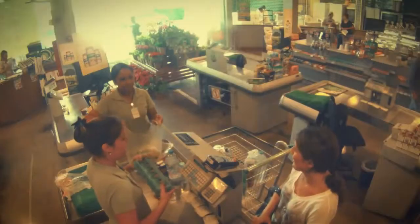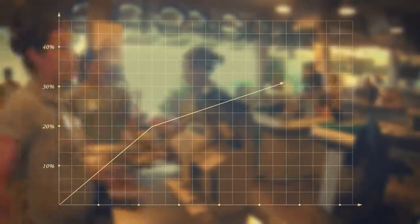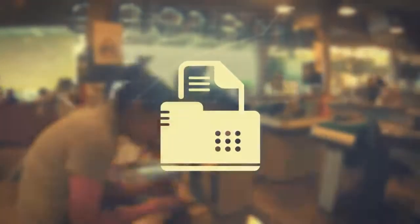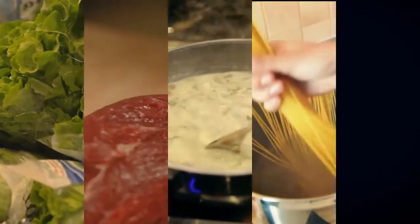The software was installed in all cashiers for over three months. In the first month alone, sales increased 44% and thousands of recipes were printed, teaching people how to use Hellmann's to prepare salads, meats, sauces, pastas, and even sandwiches.